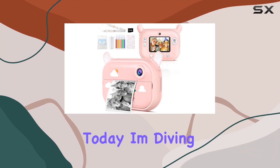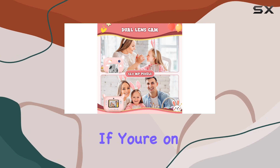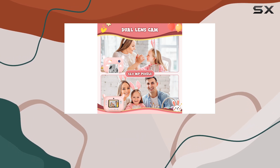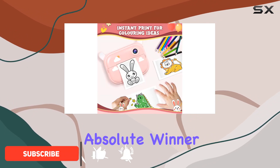Hey everyone! Today I'm diving into the adorable world of the Tosek Instant Print Kids camera. If you're on the lookout for a fantastic Christmas or birthday gift for your 3 to 12 year old girl, this pink bunny-themed camera is an absolute winner.